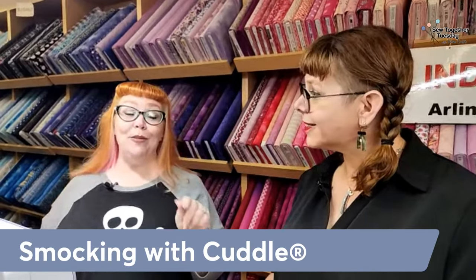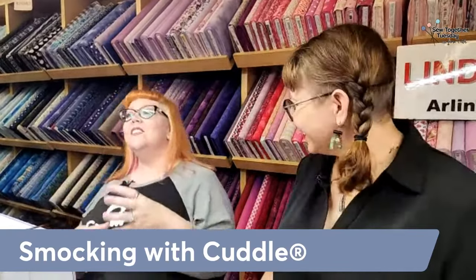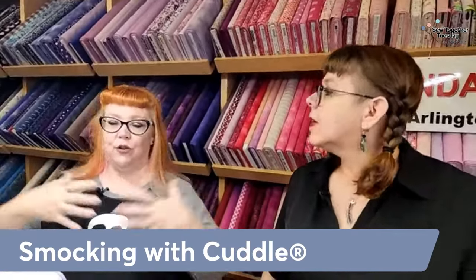Canadian smocking existed well before Canada — they just took the name. Smocking is very old, from the 13th and 14th century. What they would do is pleat garments so they were not in the way of your work. As technology advanced, clothing could get caught in machinery, so they wanted to take it in. That's where the word 'smock' came from, and what we do to the fabric is called smocking. Those decorative stitches are mainly called English or old world smocking.